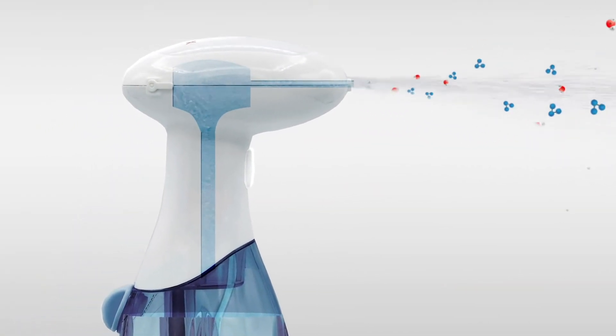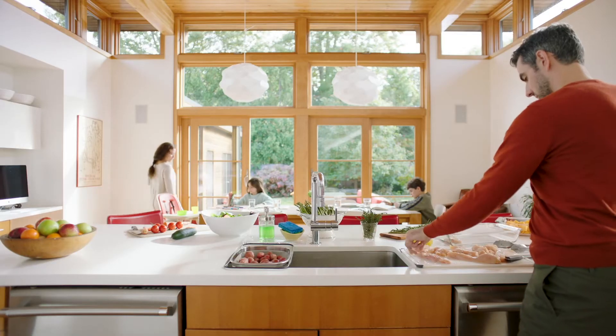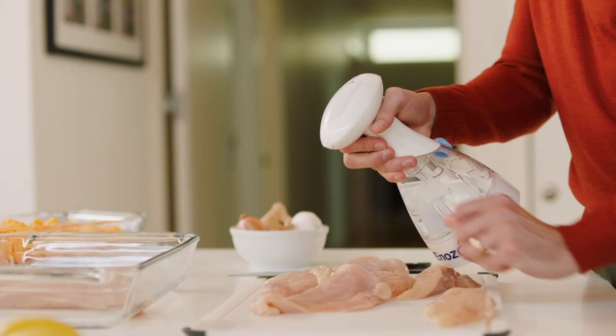Lots of things. And it's as easy as aim, spray, clean. So, Ozo can go here, so salmonella won't go here.